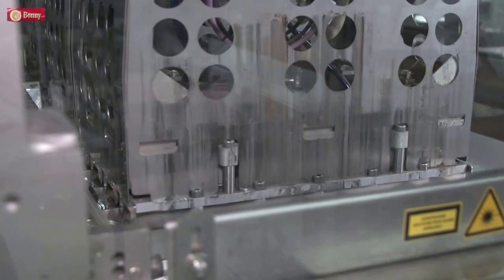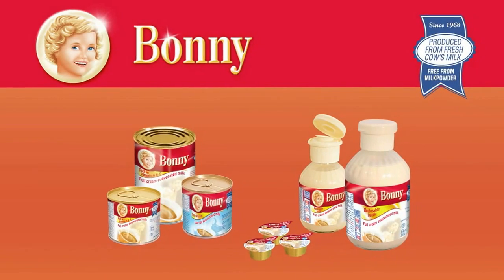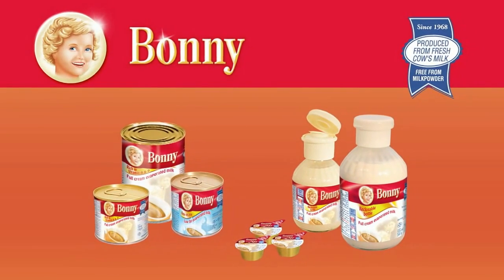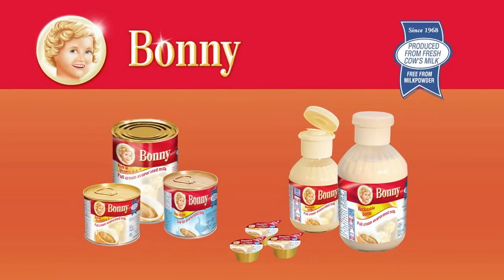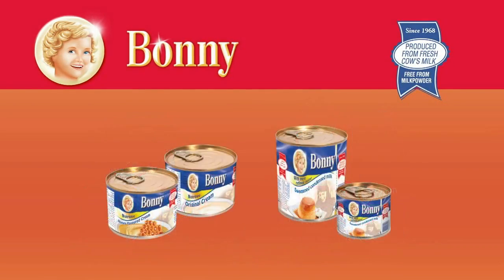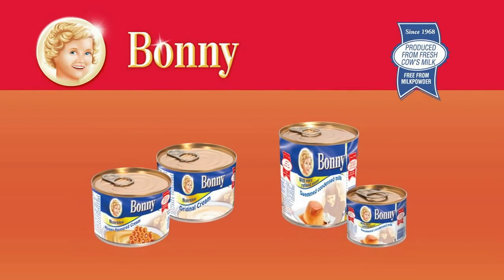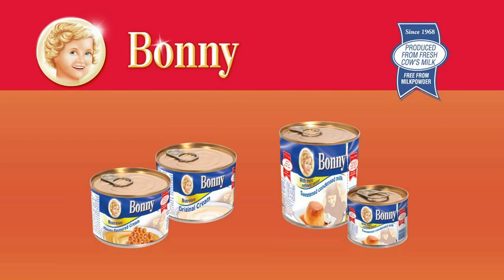Bonnie Evaporated Milk from Germany is available as full cream evaporated milk in reclosable bottles, cans, and small portion packs, as well as low-fat evaporated milk in cans with just 4% fat. Also available are Bonnie Sweetened Condensed Milk, Bonnie Original Cream, and Honey Cream.